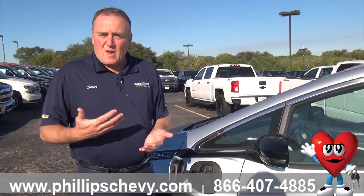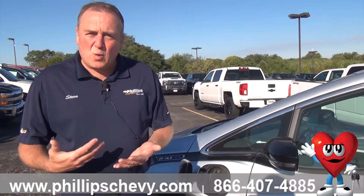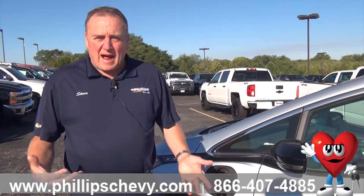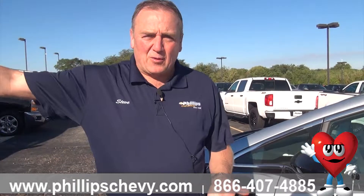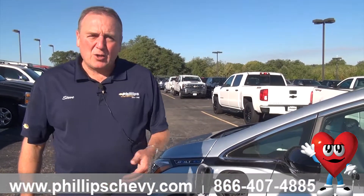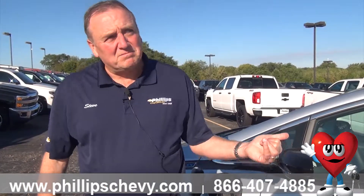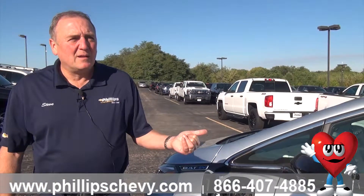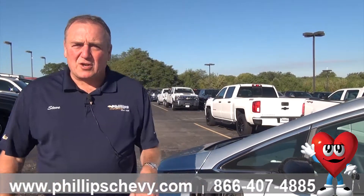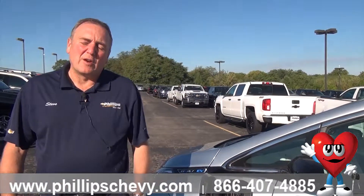When you're looking at the Bolt online and trying to figure out which one you want to get, that DC option is a very important option if you're going to be doing a lot of traveling. You'll be able to pull into a rest stop, give it another 90 miles really quick in half an hour. You can have this thing charged up in about an hour and a half, and the car will be almost completely charged up to give you another 238 miles of range.